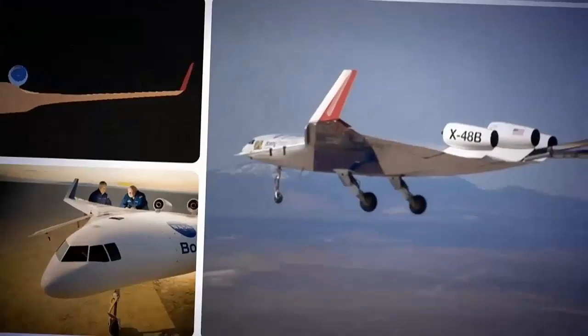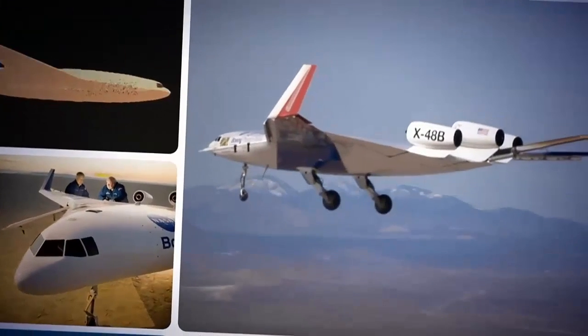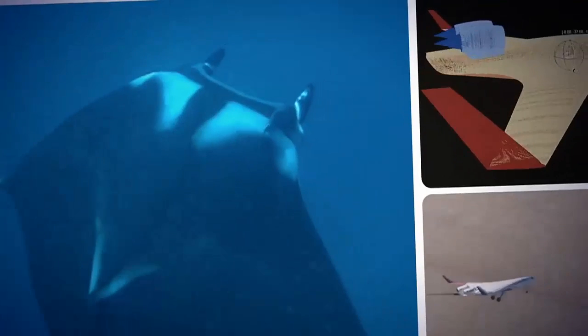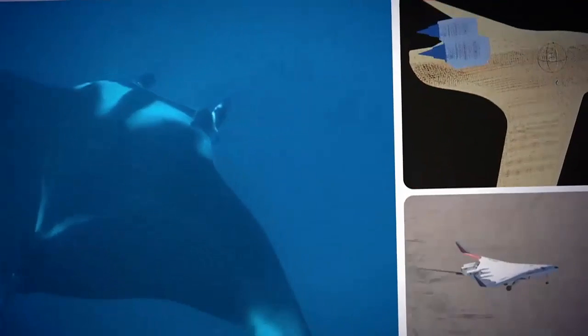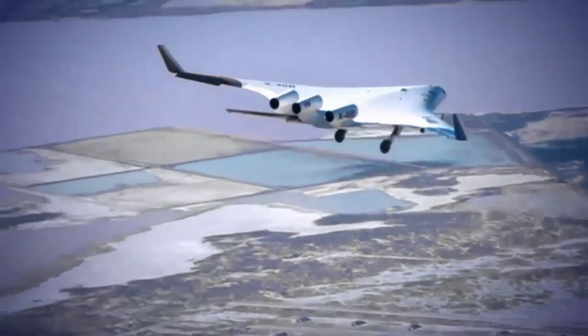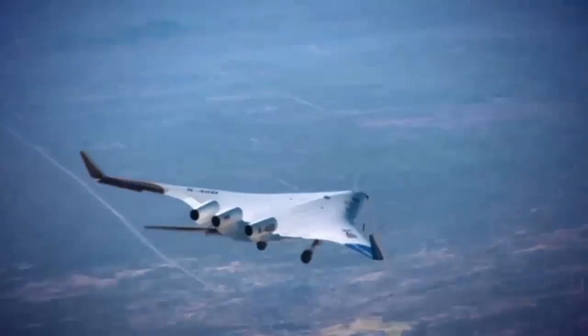NASA started the BWB when they asked us, could we do a different kind of airplane? And we came up with the BWB. The blended wing body is a cross between a conventional subsonic airplane and a flying wing — an awe-inspiring manta ray shape where the wings and body are a single blended unit. Everything works together to provide lift. Since there is no conventional tail, the biggest challenge was with flight controls.